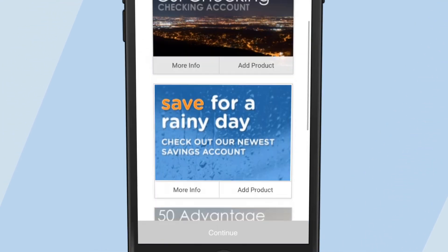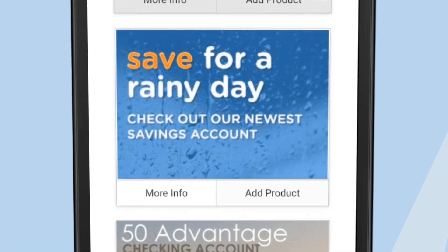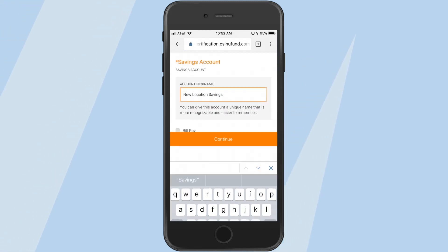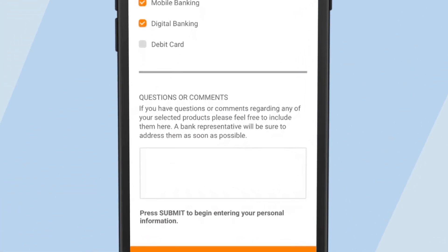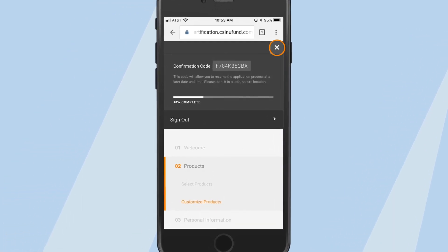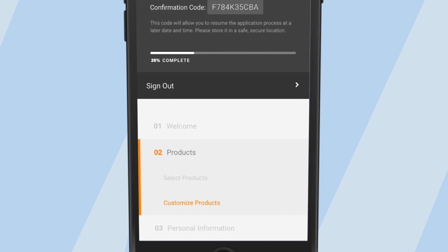Though new fund would allow her to open multiple accounts at once, Lisa chooses to open only one account today — a savings account. Lisa creates the name of her new account and answers the bank's customized questions that gauge her interest in related features. Lisa can also send questions or comments about the new account. The progress bar shows she's already completed 20% of the process and lists the major steps remaining.